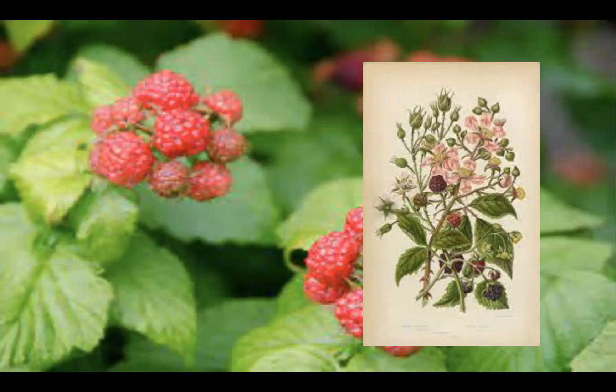Raspberry plants are generally perennials, which bear biennial stems — also called canes — from a perennial root system. In its first year, a new unbranched stem called a primocane grows vigorously to its full height of 1.5 to 2.5 meters, which is about 5 to 8.5 feet tall. That's quite a large plant for such little delicious things. And it bears large, pinnately compounded leaves which have 5 to 7 leaflets, but it doesn't always have flowers in the first year.